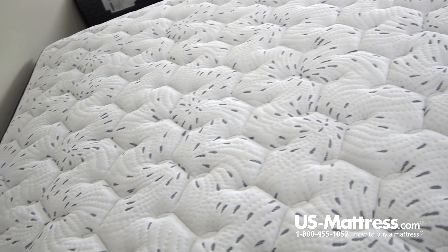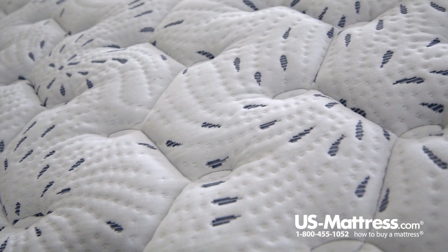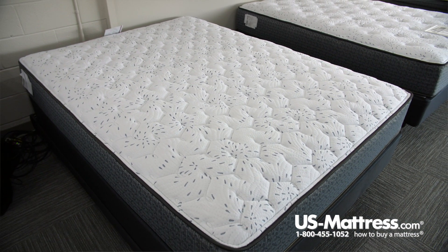Starting with the top, you have a semi-smooth top quilt design, which I'm a pretty big fan of because you're going to get a very consistent level of performance and not a wide fluctuation like you can get with some of the more tack and jump quilts.